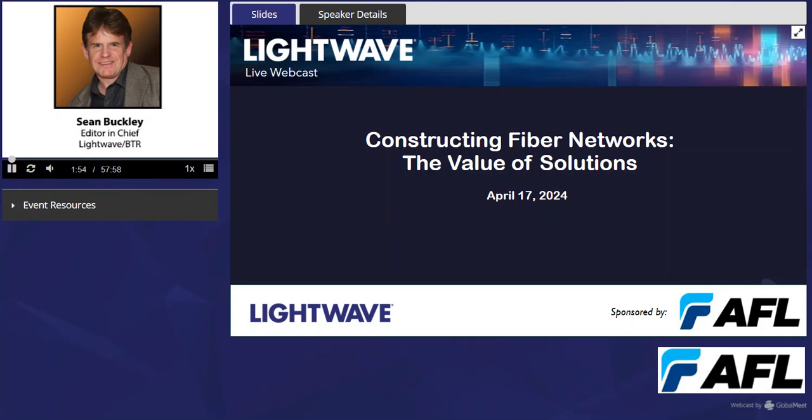If you want a certificate of attendance, perhaps for continuing education purposes, we can also provide that to you if you would like one. And with that, let's begin our look at Constructing Fiber Networks: the Value of Solutions.